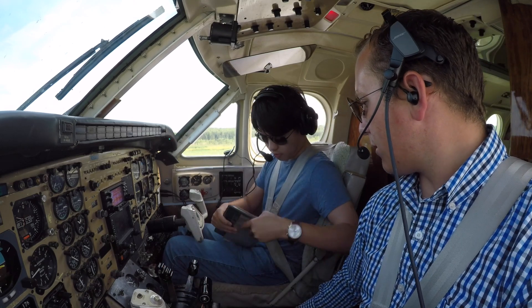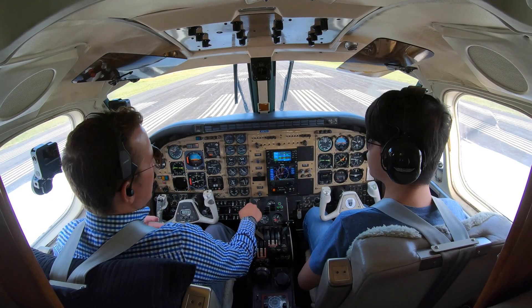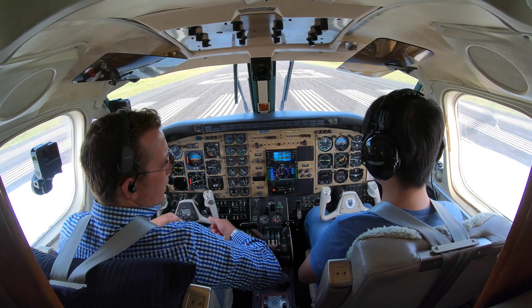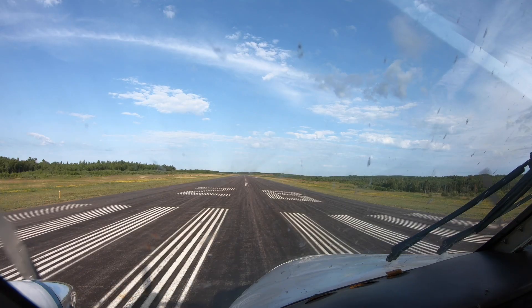Let's go ahead and set the checklist down. In case of an emergency — let's say I had a heart attack and passed out — you need to take the flight controls. Alright, heading check? Set.